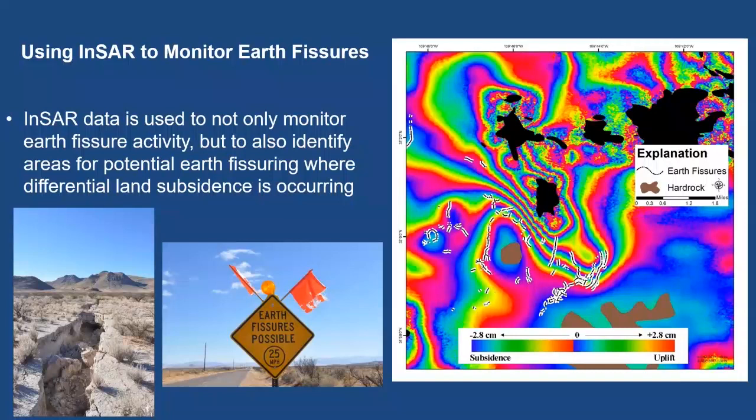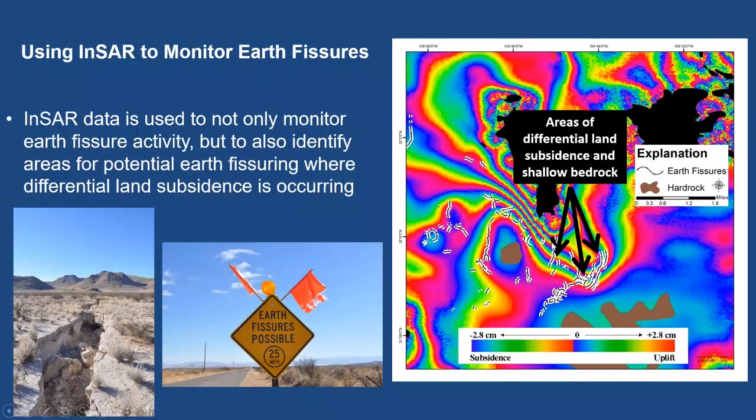As shown at the beginning, earth fissures are a major concern. The white lines here are mapped earth fissures in the Willcox area. We use InSAR to identify areas where earth fissuring may occur — they form where bedrock is shallow and we have differential subsidence. Those very narrow, thin lines in the interferogram indicate areas where subsidence rates are changing rapidly over a small distance. This is where earth fissures tend to form. The Arizona Geological Survey and our agency have highlighted such areas as candidates for future fissure formation, and sure enough, after large rain events, erosional earth fissures appear, causing counties to post warning signs where they cross roads.